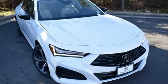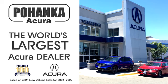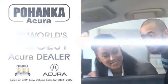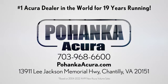Luxury performance Acura. Hurry in today and see it for yourself. Blanca Acura is a great place to buy a car. We're conveniently located on Lee Jackson Memorial Highway in Chantilly.